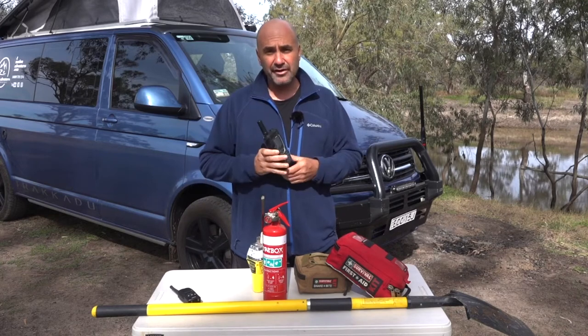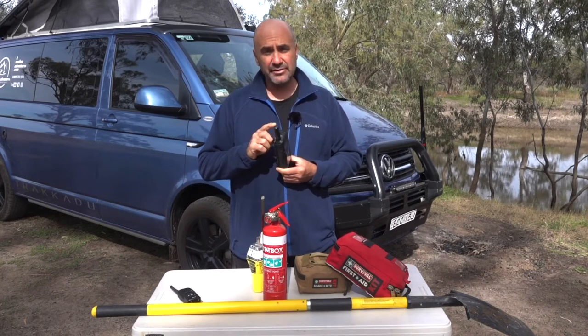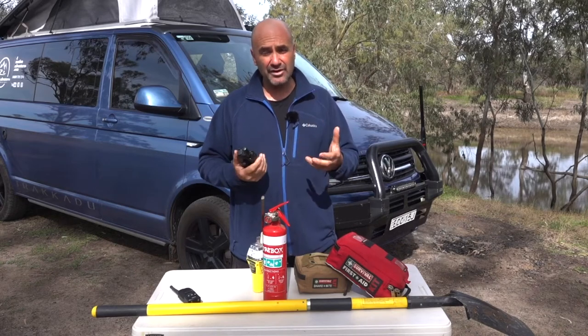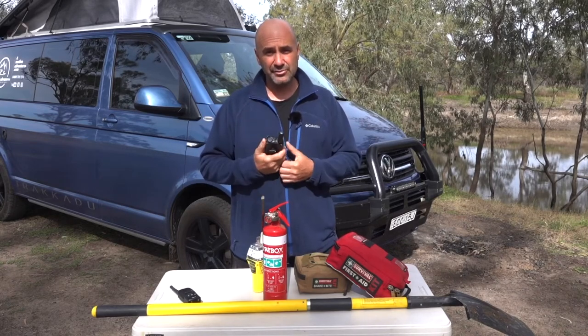We carry a satellite phone — this is an Iridium Rugged, and it also has an SOS device on it so it can be used as an EPIRB. This is great not only for keeping in contact with family and friends, but if you do have an emergency you can contact the appropriate emergency services and tell them what your situation is.